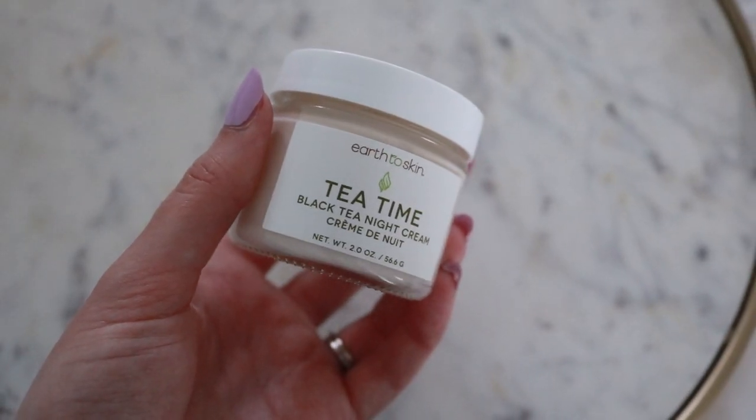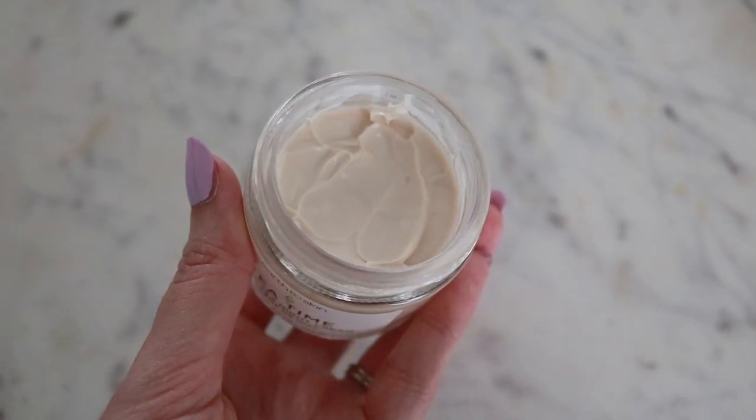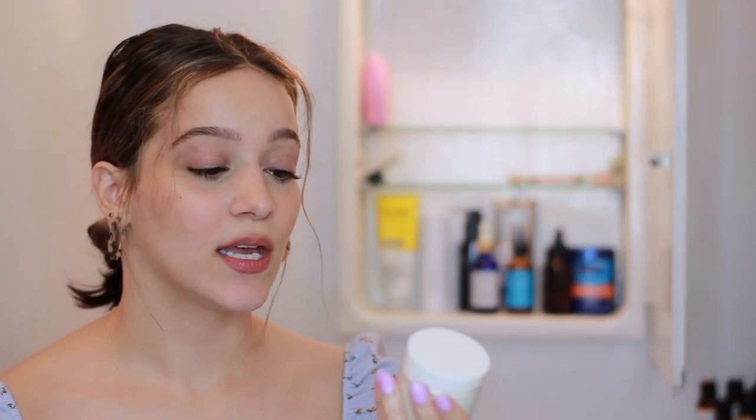I've got a moisturizer here: the Earth to Skin Tea Time Black Tea Night Cream, which I found at Walmart. I used it a few times and the first couple of times it broke me out, so I stopped. Then I started again and it was fine for a couple uses before breaking me out again. It also smells identical to a dollar store hand lotion, which I just can't get behind.